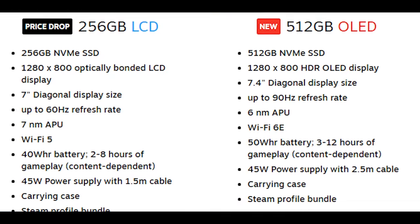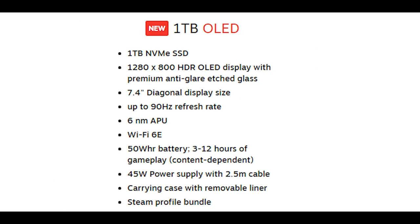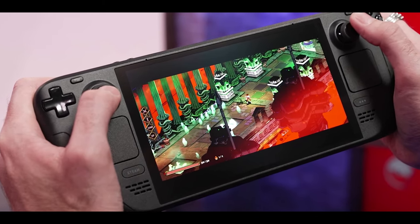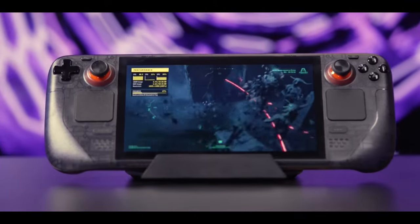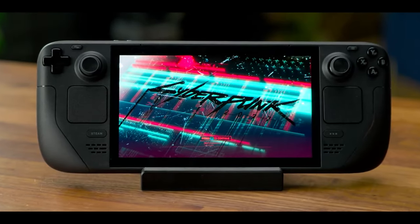You can configure the Steam Deck OLED with 512GB of storage, which will cost you $550, and the 1TB model will cost you $650. There's also a limited-edition 1TB OLED version priced at $680 that comes with a special carrying case, a translucent gray body, and orange accents.